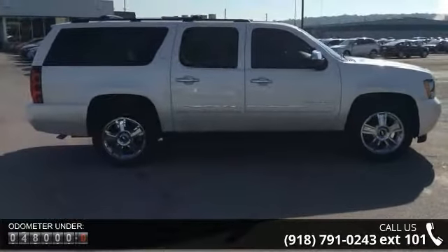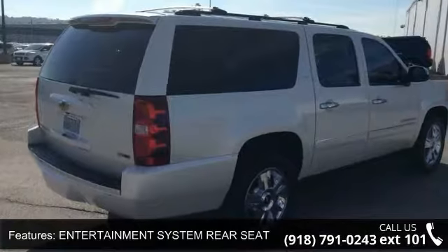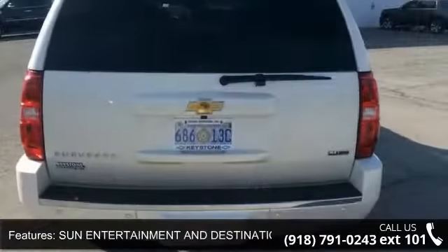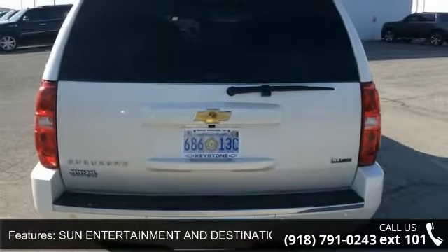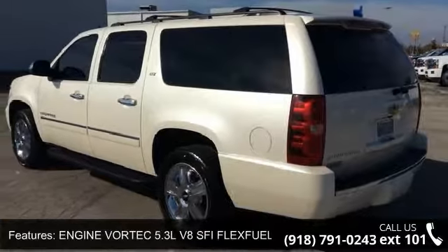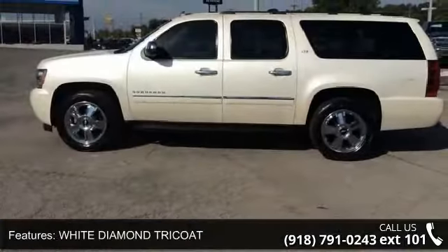This vehicle's top features include Entertainment System Rear Seat DVD Player, Sunroof Power Tilt Sliding, Sun Entertainment and Destinations Package, DVD Screen 3rd Row, Engine Vortec 5.3 L V8 S FI Flex Fuel, White Diamond Tree Coat, LTZ Preferred Equipment Group, and Wheels 4.